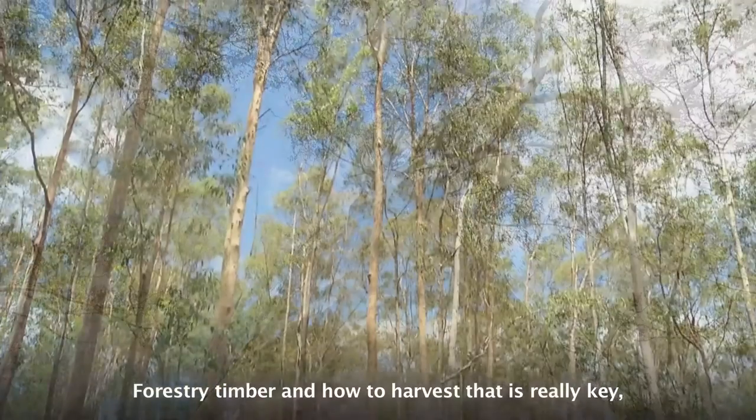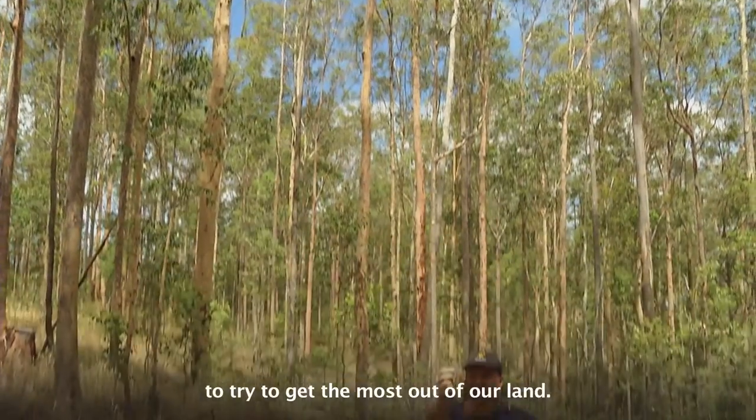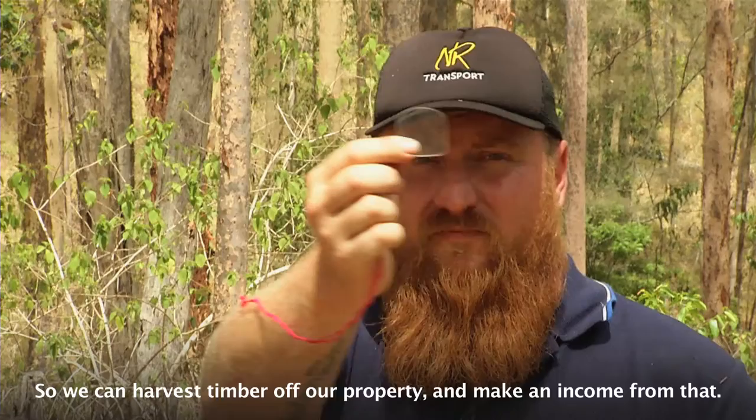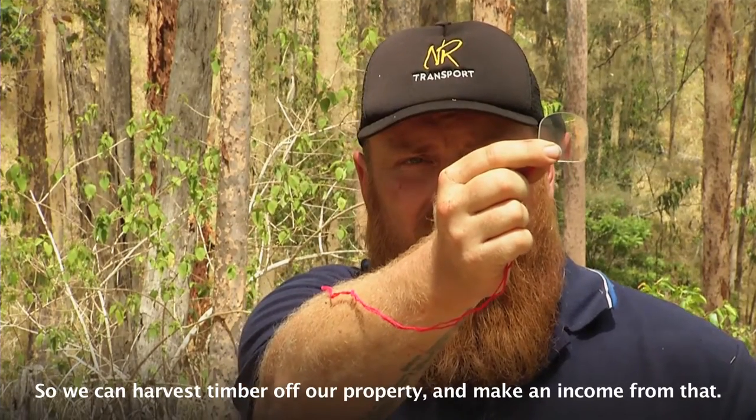Forestry timber and how to harvest that is really key to try and get the most out of our land. We've got a lot of timber country, so we can harvest timber off our property and make an income from that.